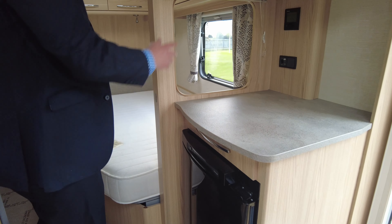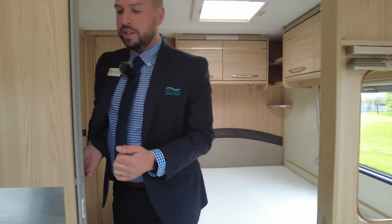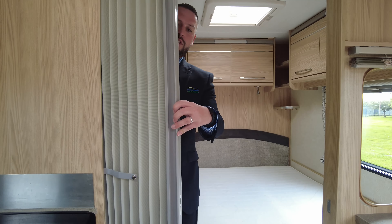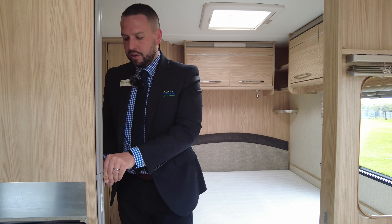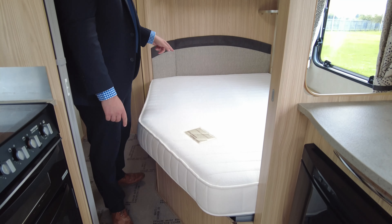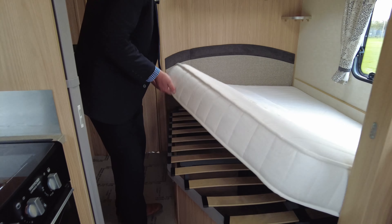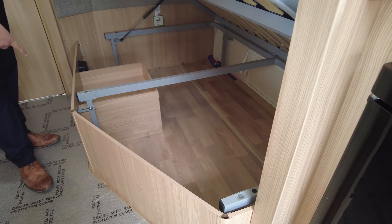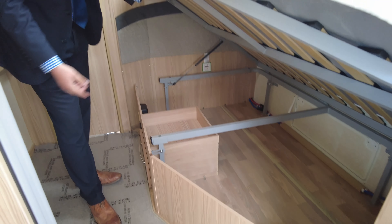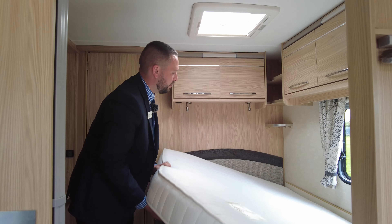A blind drops down to give you a bit of privacy, and if you've got the kids in the front there's another partition just here that comes across to make the bedroom private. Talking of the bedroom - you've got your French bed, a really generous size. It lifts up really easily and there's loads and loads of storage under here. Look at that drawer that pulls out, and then all that space is storage underneath - tables, chairs, all the stuff you'd need with your caravan.